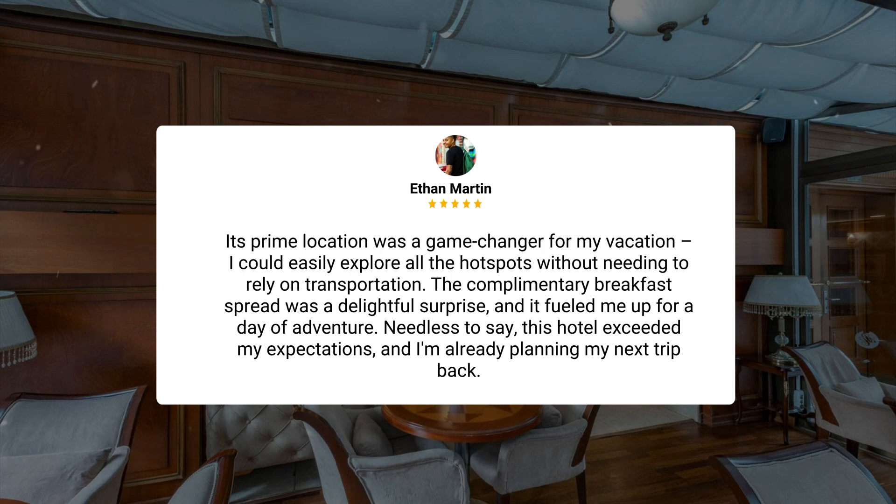I could easily explore all the hot spots without needing to rely on transportation. The complimentary breakfast spread was a delightful surprise, and it fueled me up for a day of adventure. Needless to say, this hotel exceeded my expectations, and I'm already planning my next trip back.